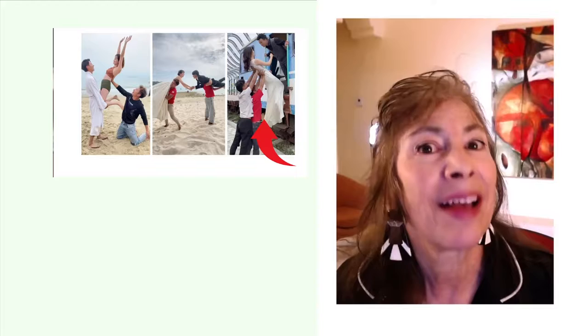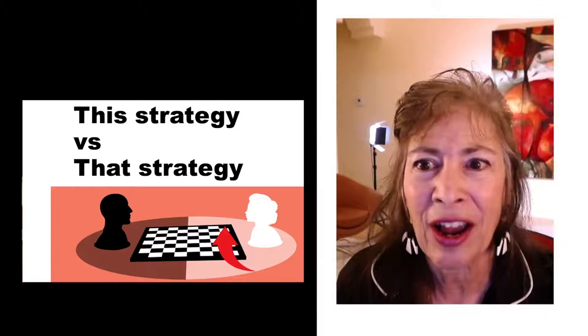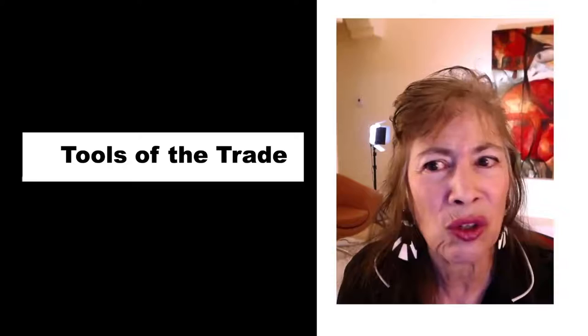More ideas: what about a comparison video — this versus that? A realtor could do 'this city versus that city,' a consultant could do 'this strategy versus that strategy,' or a coach could do 'this way of doing things versus that way of doing things.'